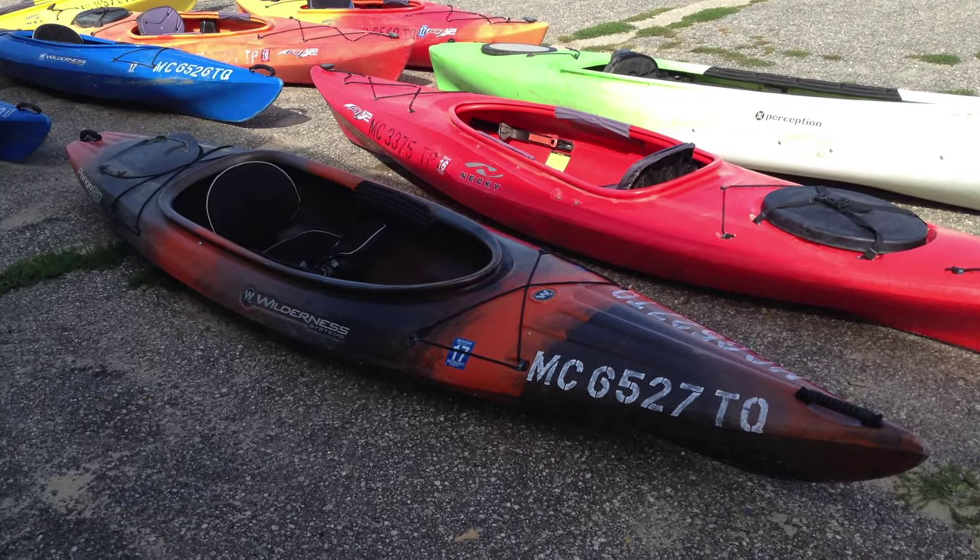We only allow single kayaks out to Turnip Rock because tandem kayaks are so large and bulky that they get too heavy to paddle that long of a distance, and it's just not as safe. So we rent the highest quality recreation single kayaks so that you can paddle out to Turnip Rock safely and return safely.